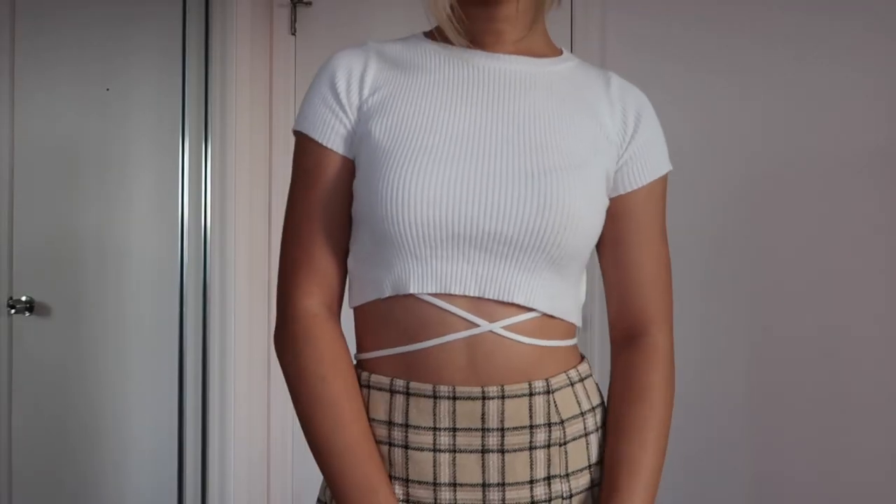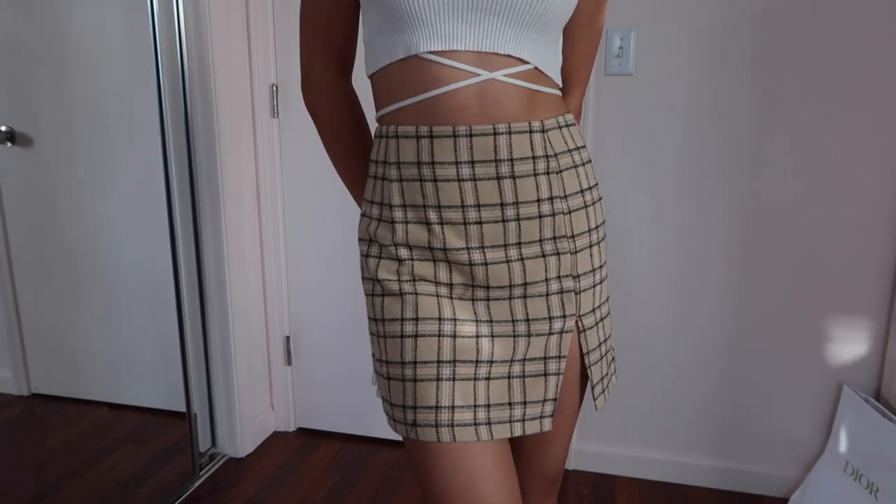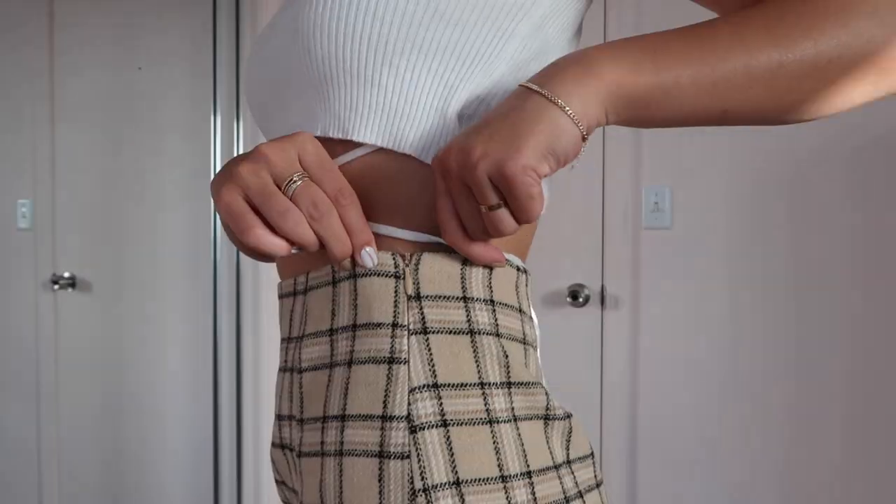Next up I have this outfit — we're staying in the brown family with a nice tan beige plaid skirt. It looks kind of like a designer print, and I love that it has a little slit so you can still walk fine. It's almost like a woolish material, so it's definitely thicker than regular skirts, which is really great for the cooler season.